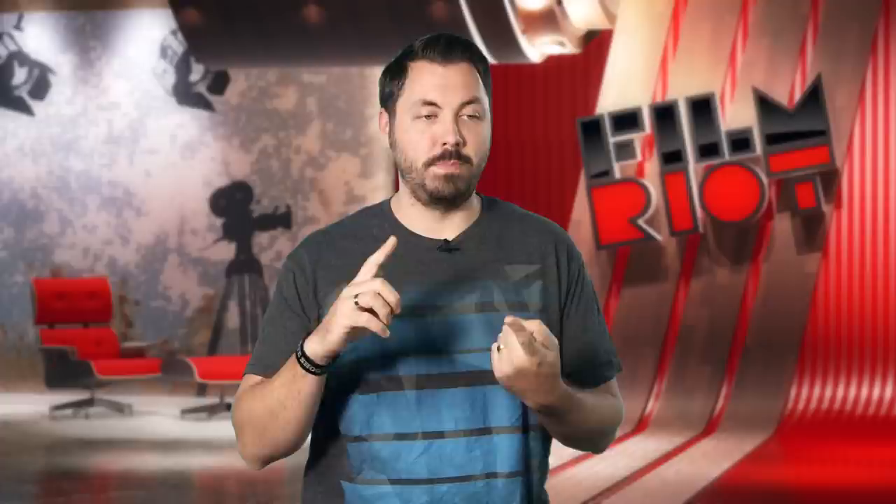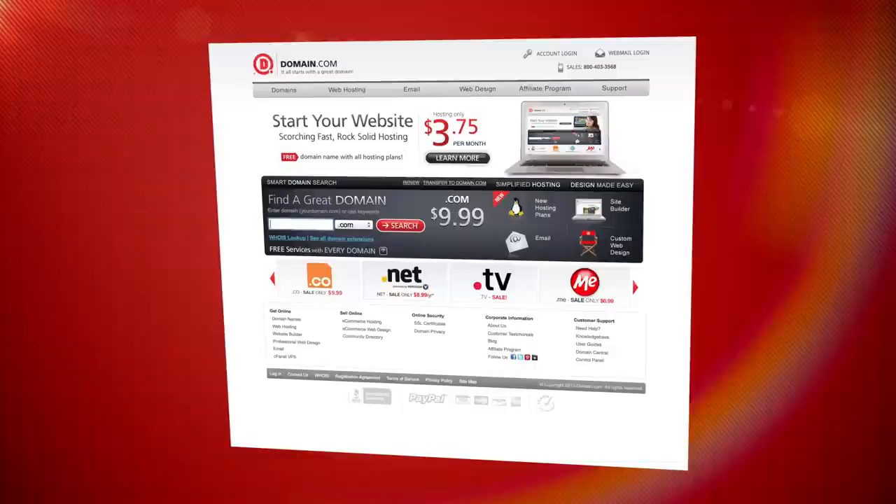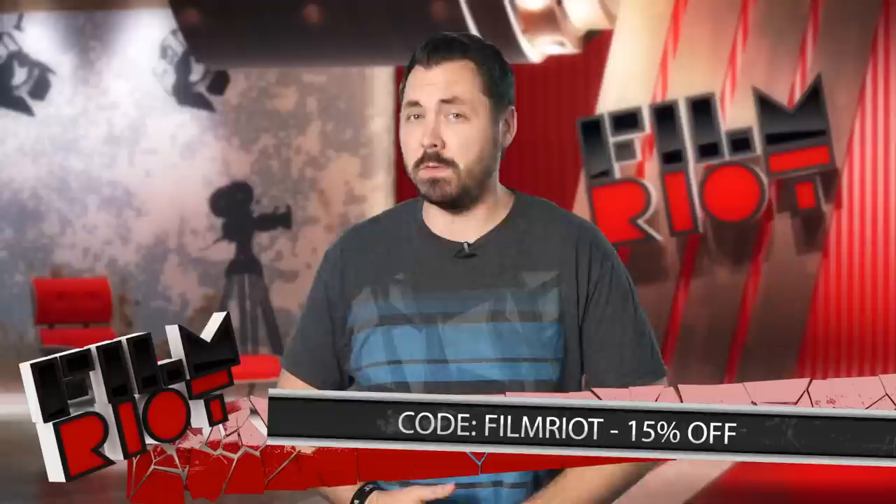Domain.com is a place to go if you're trying to get yourself up on the internet — if you want people to see your business, your work, whatever it is you do. You need a website, and they've got hosting plans that are reliable. They've got the domain discovery service to help you pick the right name for you. And if you use the coupon code FILMRIOT at checkout, you get 15% off your domain name and web hosting. When you think domain names, think domain.com.